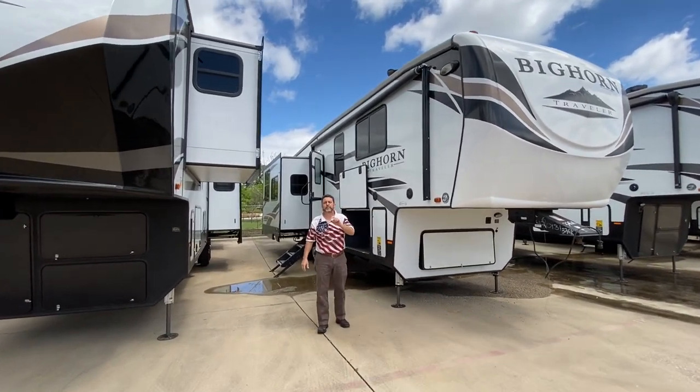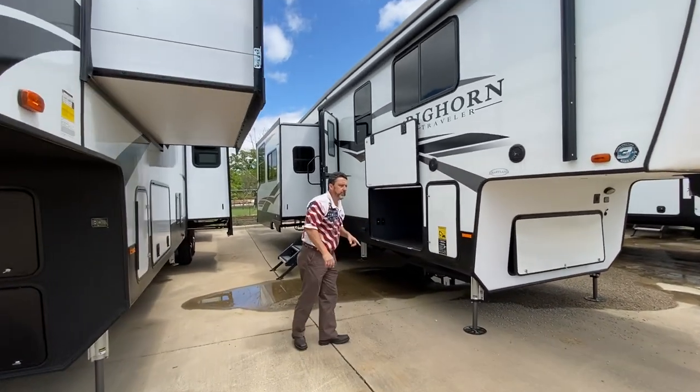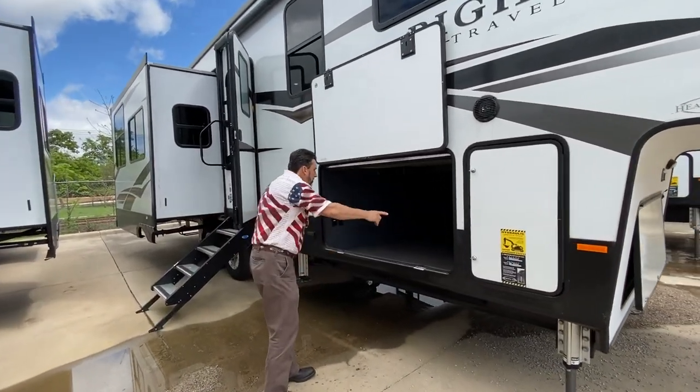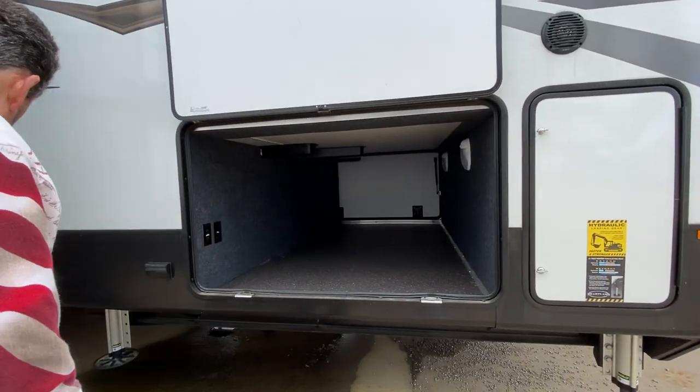This is a Bighorn 32 GK, made for full-time living, warrantied for full-time living. Hydraulic auto level, large storage bay — all the storage bays are all finished off. They do a great job at that.